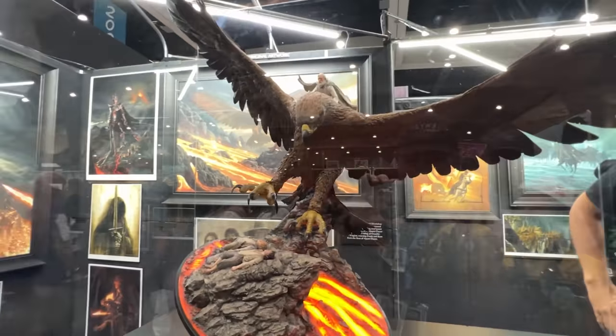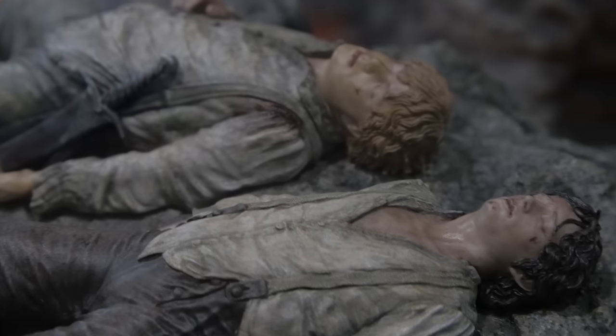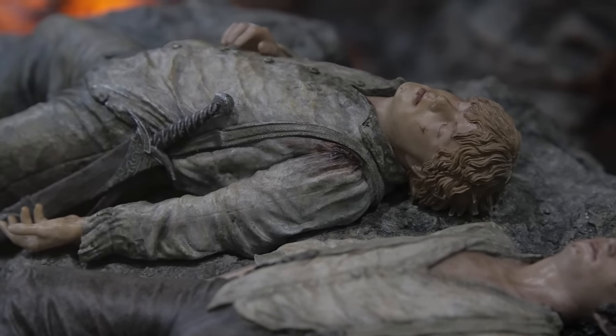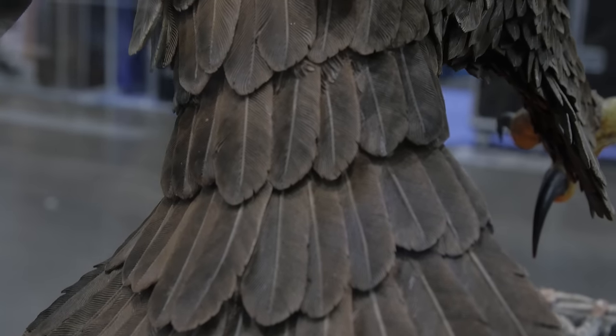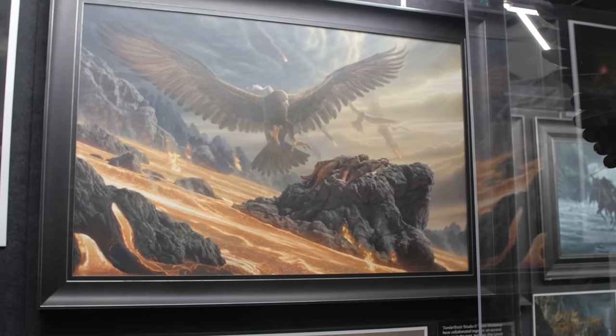Welcome everyone to Nerd of the Rings. We are here again from Comic-Con. Today we are talking with our good friend Jerry Vander Stelt, and we're going to talk about this brand new piece. This is in collaboration with Weta Workshop. They just revealed a new statue called Salvation at Mount Doom, which we'll get some shots for you. It is just mere feet away from me. But right now we're going to talk to Jerry about his matching painting here. Jerry, thank you so much for joining me and welcome again to the channel.